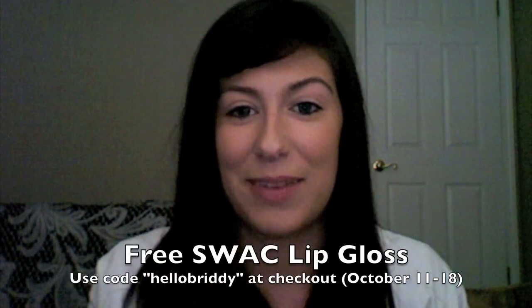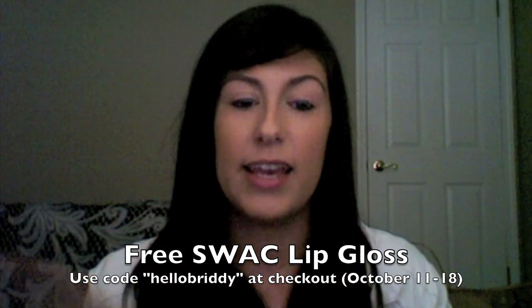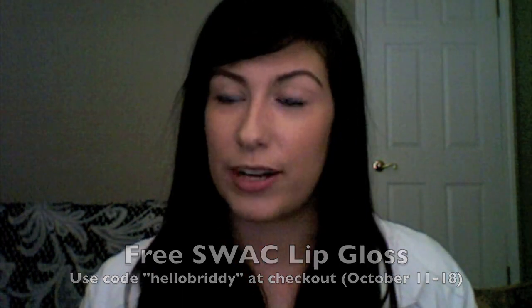I wanted to let you guys know about this — there's a really great code that you can use. It's my screen name in lowercase letters, Hello Brady. If you use that October 11th through the 18th, you get a free Sealed with a Cure — I think it's a little lip gloss — and you get that for free when you purchase something from Purple Lab during that time.